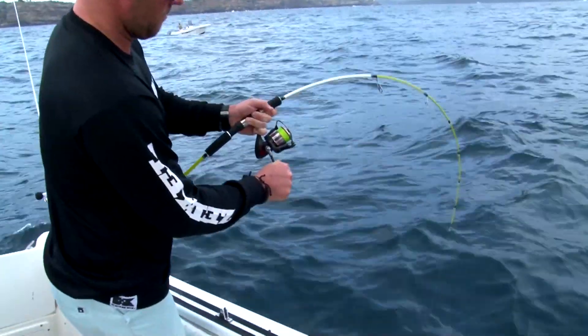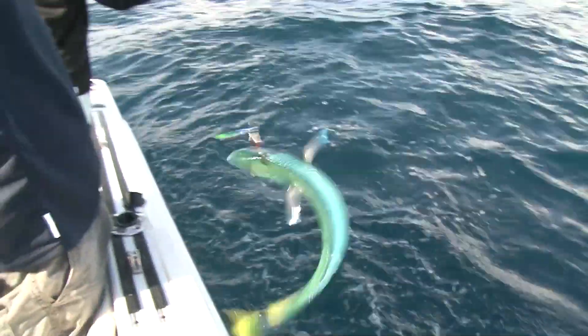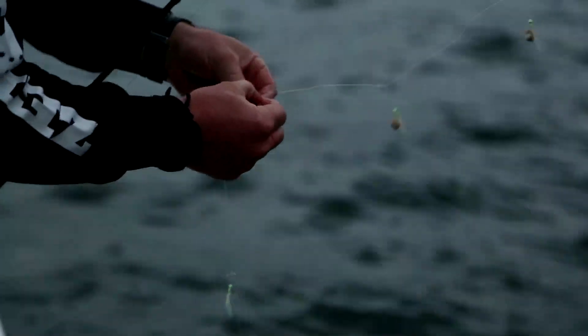But before we can get amongst the action there is a secret weapon for catching pelagic fish like these ones: live bait.